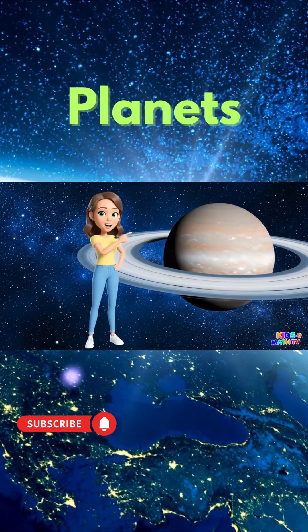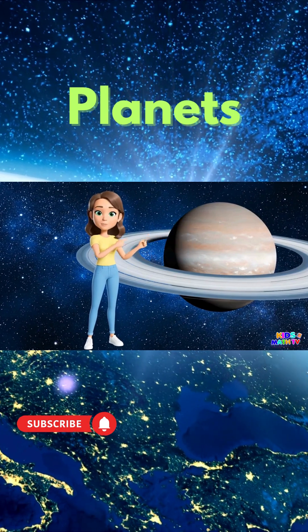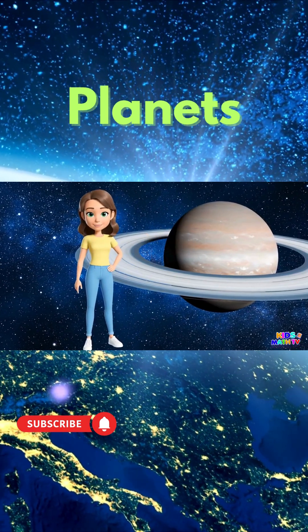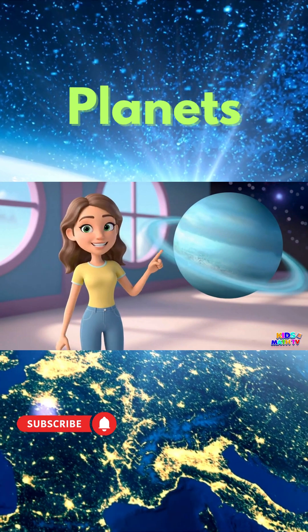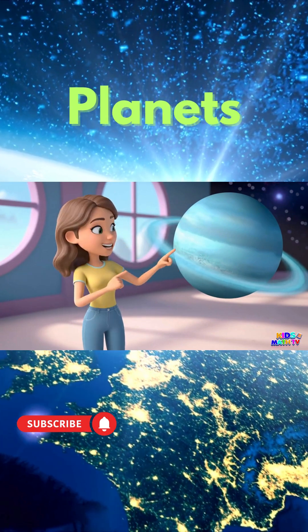This is Saturn. Look at its beautiful rings made of ice and rocks. Here's Uranus. It spins sideways and has a bluish green color.